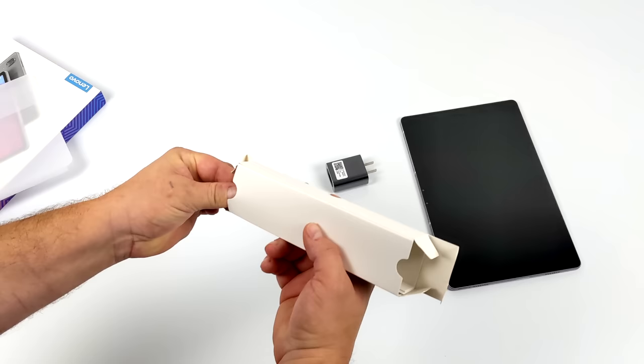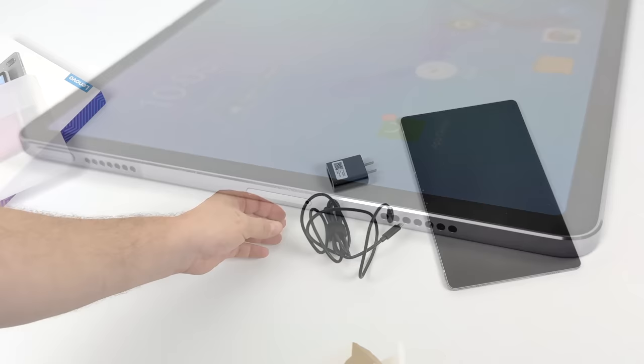Inside the box you'll also receive a 20-watt charger and a USB Type-C cable, plus the user manual — but that's about it for the unboxing.